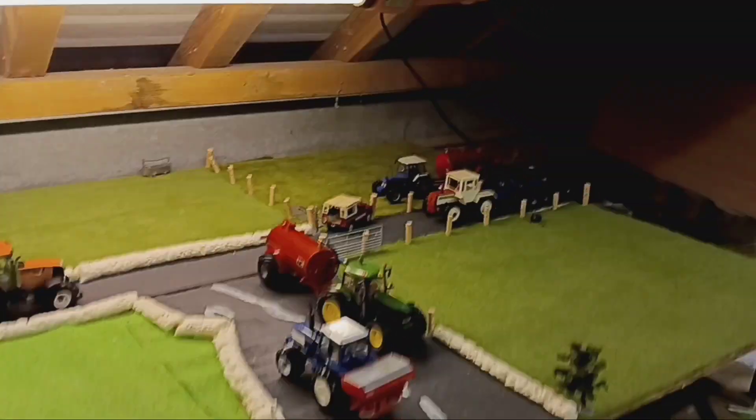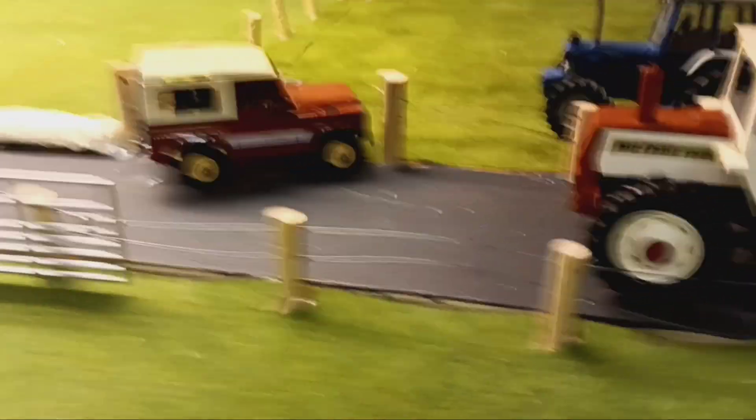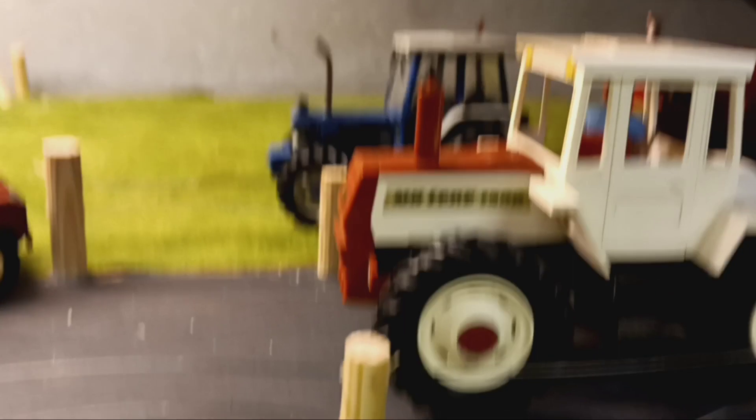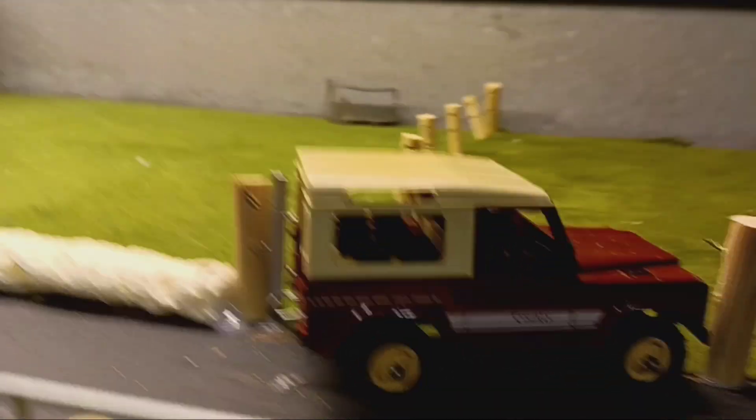Hello guys, welcome back to episode 11 of the Model Farm. Starting over here, we've got an absolute mint MB Trap 1500 with an NC dump trailer. She is flat out down the lane, just to have a Land Rover pull in for him.